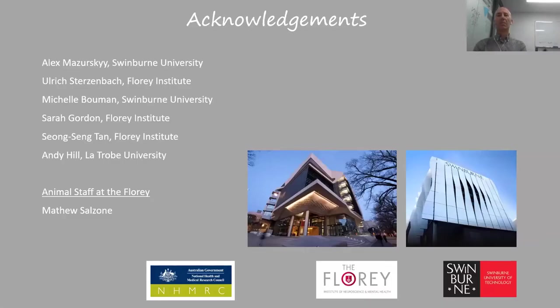I'd like to acknowledge the people who did much of this work: PhD student Alex Masuski, Ulrich, Michelle as a long-term research assistant, and close collaborators including Lien shown here, as well as the animal staff. Thank you all for listening.